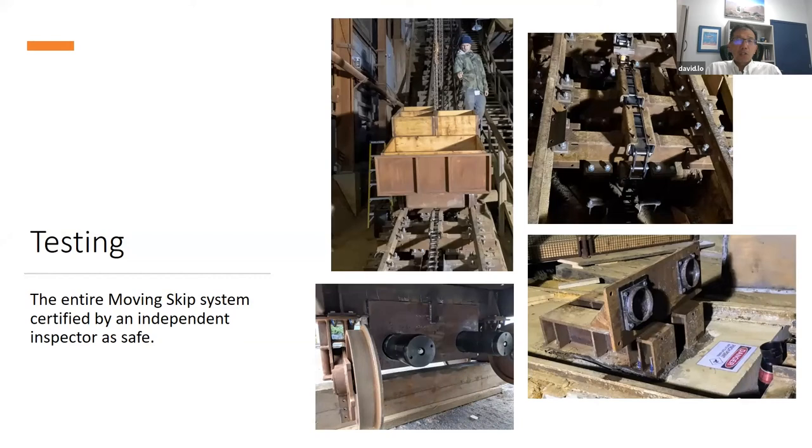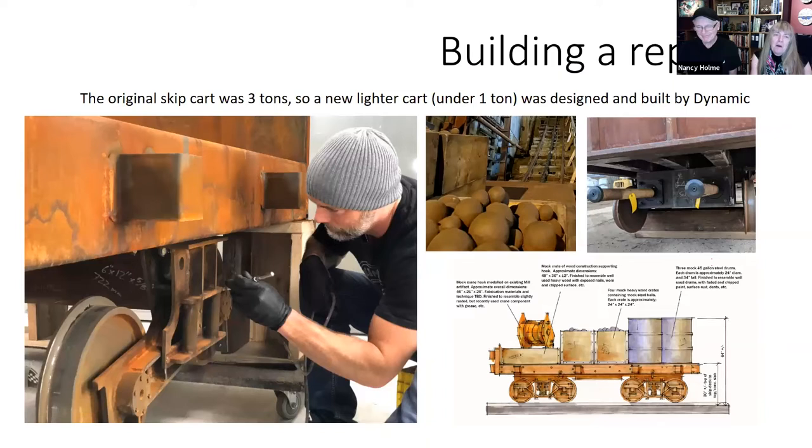The entire system was rigorously cycle-tested. An independent inspector tested the system with all possible simulated emergencies before it was certified safe. Appropriately, the first audience seated at the bottom of the track was the team themselves.